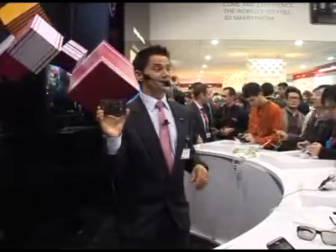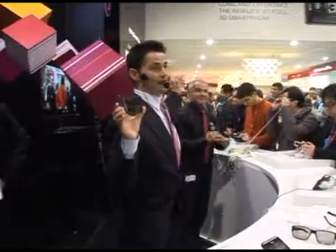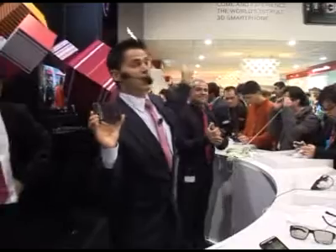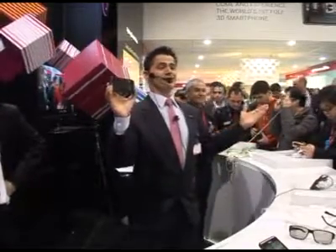At this time, I'd like to thank you all for coming in here and checking us out. Check out our other products — we've got the Optimus 2X, the Optimus Black, and our long-term evolution products. My name is Conrad Chase, and I want to thank you all very much for coming.